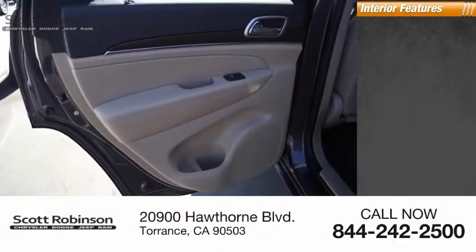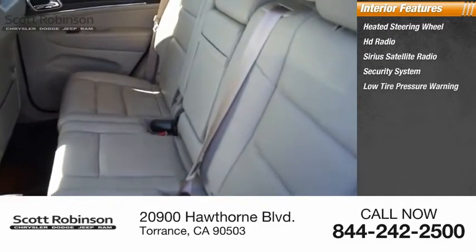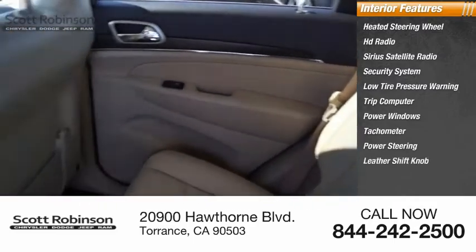Inside you'll find heated steering wheel, HD radio, Sirius satellite radio, security system, low tire pressure warning, trip computer, power windows, tachometer, power steering, leather shift knob.